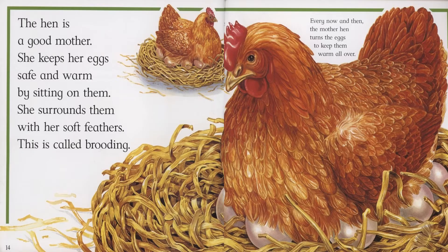The hen is a good mother. She keeps her eggs safe and warm by sitting on them. She surrounds them with her soft feathers. This is called brooding. Every now and then, the mother hen turns the eggs to keep them warm all over.